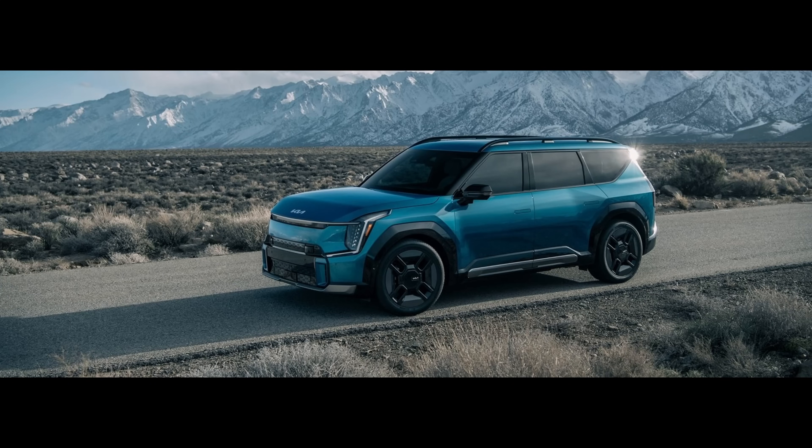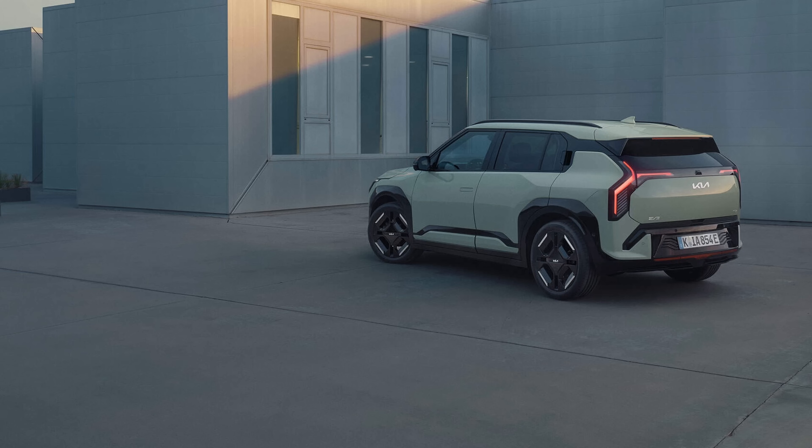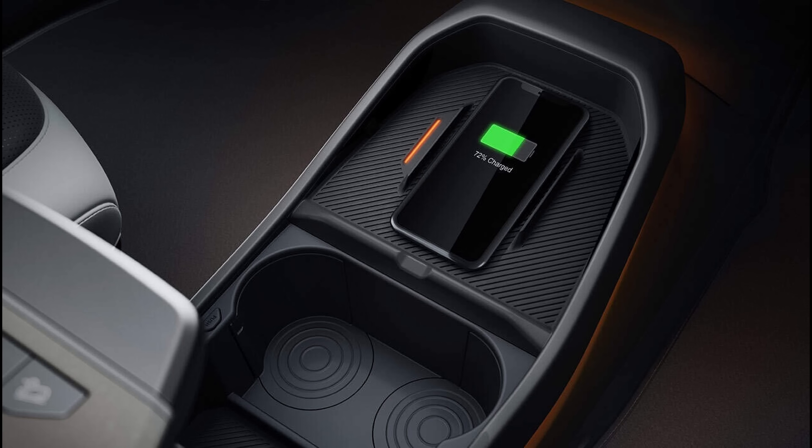Kia EV3 — the future of electric cars in the UK. Due to hit UK roads very soon, what's it like? What size is it? Is it well equipped? What price will it be? And is it worth buying?